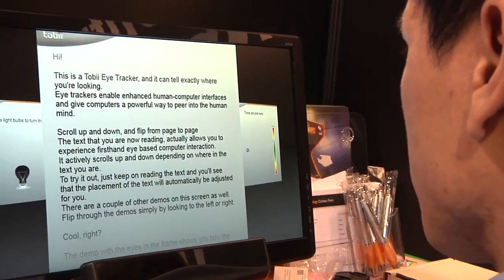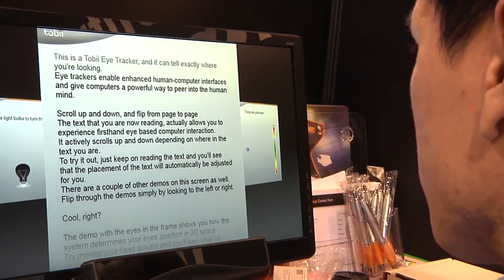You also got to try out a reading app. That was pretty cool. You read a scrolling document and as you read it, it would know where you were and how fast you were reading, and it would scroll up so you never have to move your head around or scroll the mouse wheel.